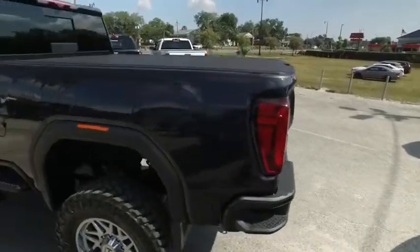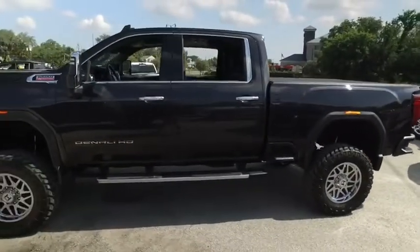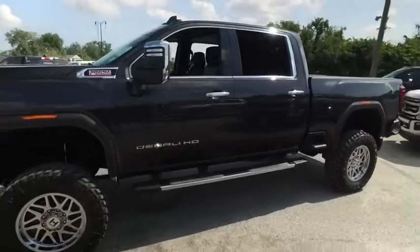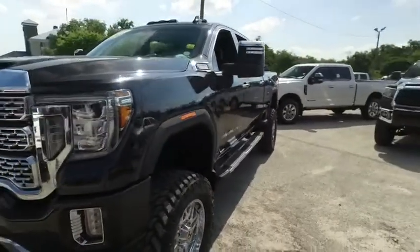Today, Gibson Truck World proudly presents this beautiful 2020 GMC Denali — a brand new lifted beast, to say the least. Absolutely stunning. Those hostile wheels, those beautiful tires, that beautiful lift.